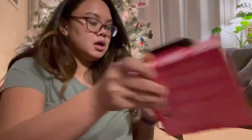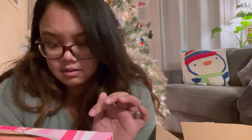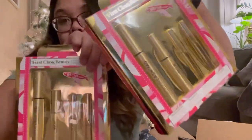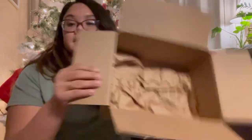And then Smashbox Photo Finish Primer. Next we have two Grande Lash sets — each has a three-month supply eyelash serum, brow serum, and lash serum mini. They sent me two of them, very generous. I also got two First Aid Beauty Ultra Repair Cream — shout out to Crisalda for recommending it, she said this is her lifesaver, so I'm excited to try these.